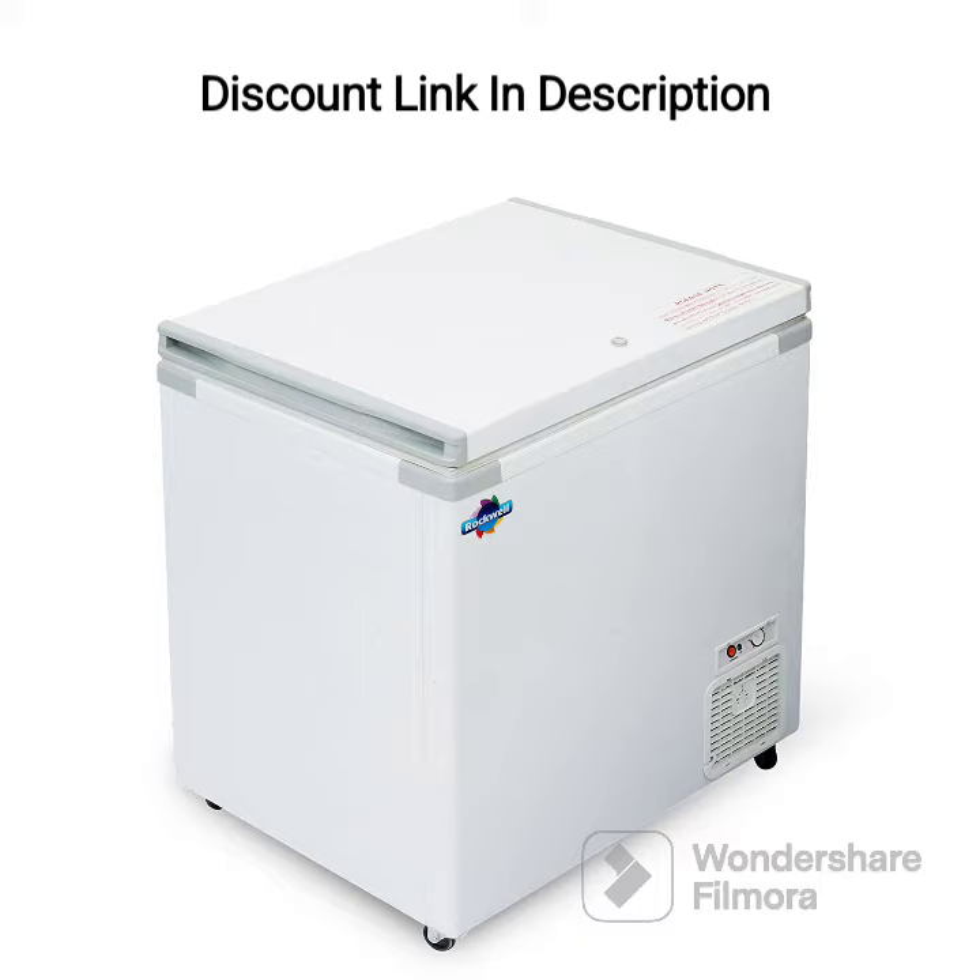One of the standout features of the Rockwell Chest Freezer is its hardtop, which provides a durable and secure closure. This ensures that the food items inside remain fresh and frozen for longer periods of time. The hardtop is also designed to be easy to open and close, which adds to the convenience of the appliance.